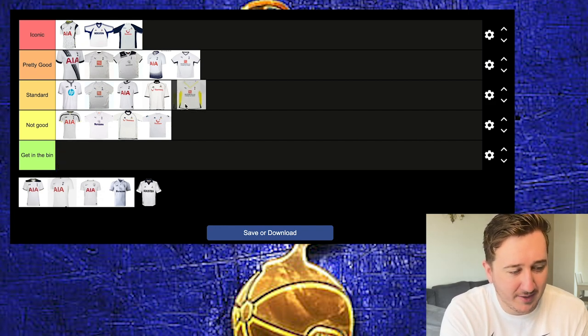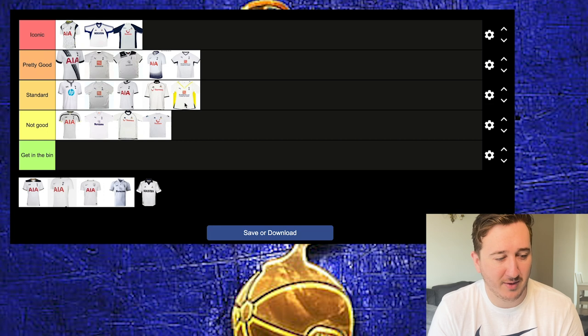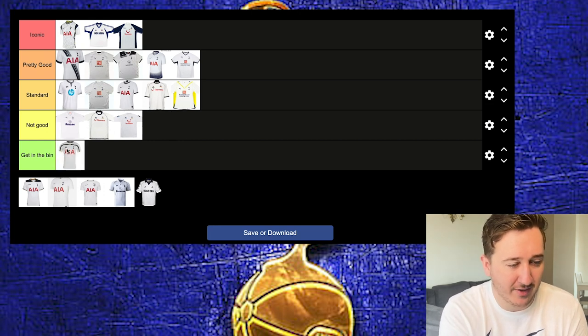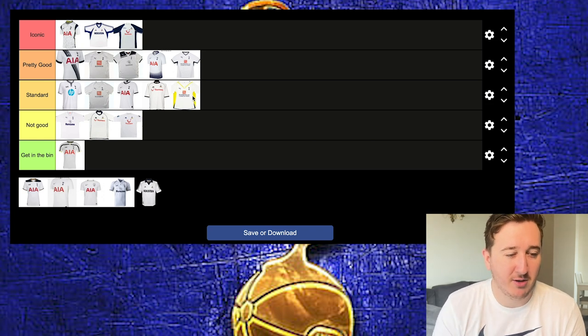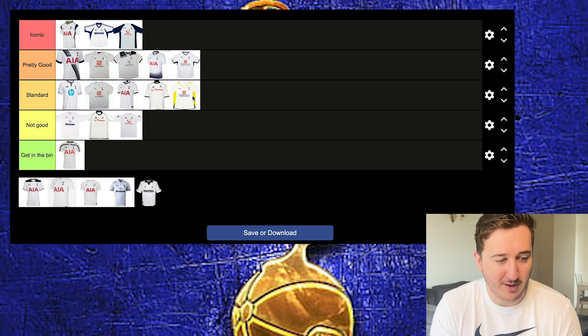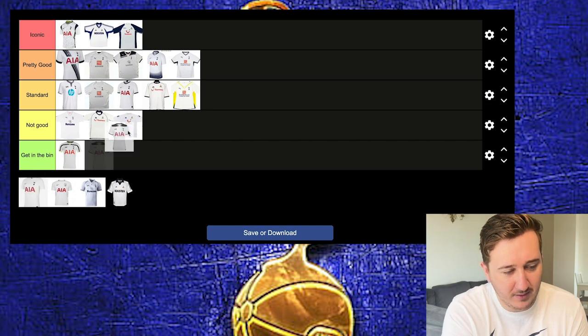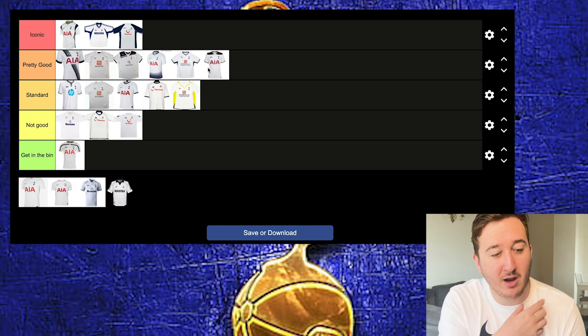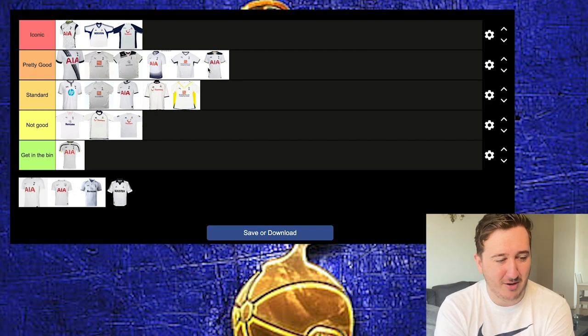I've just realised we haven't got any in Gets in the Bin — I might put that one down there because the more I look at it, the more it makes me upset. Back to the yellow one — good use of yellow. When we implement yellow well in a home kit, it is quite nice. We tend to have more yellow and purple away kits too. This Under Armour kit was pretty good — nice bit of gold on the shoulders, reminds me of Kane winning the golden boot. Under Armour kits do give me a rugby vibe, though.